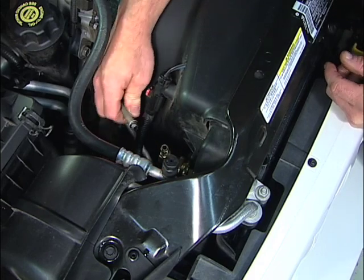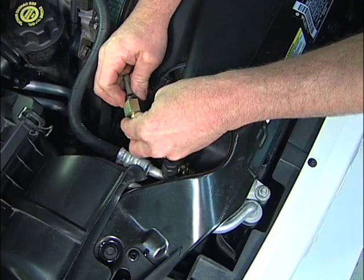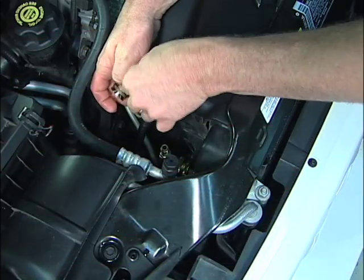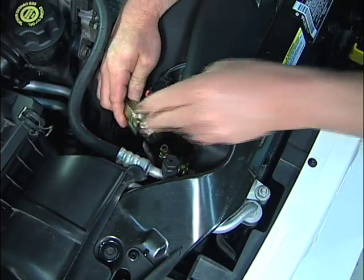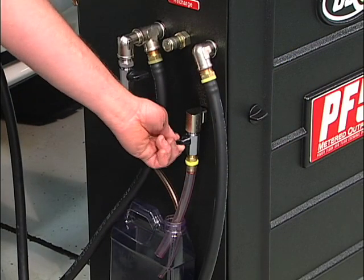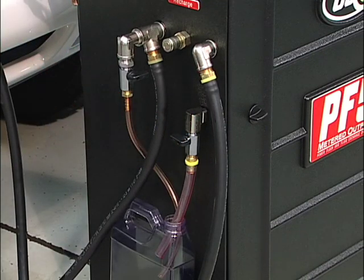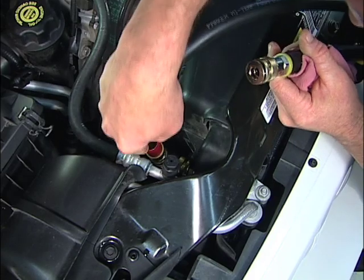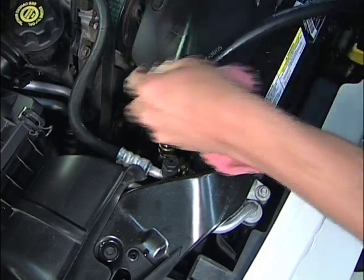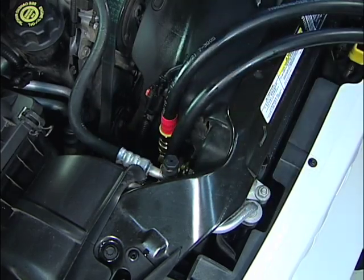Be aware that some cars run engine oil cooler lines to the radiator — be sure you locate the transmission line. Separate the line and attach the adapters. Open the vent valve on the side of the unit to be certain that there is no pressure in the machine; the vent valve must be closed before operating the BG-PF5. Connect the service hoses to the adapters. Either hose can be attached to either adapter because flow direction will be corrected once the vehicle is started.